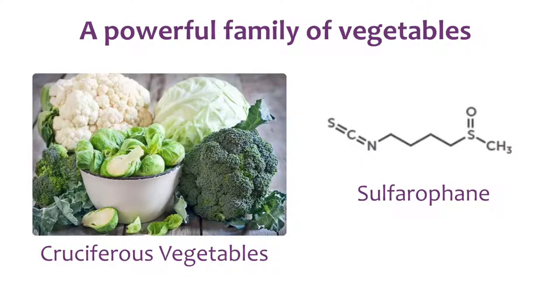So what is it that makes cruciferous vegetables so great? Well, a compound called sulforaphane, which has been widely studied at this point, is speculated to be the prime agent in the health-promoting activities of the cruciferous family.